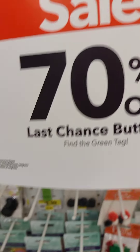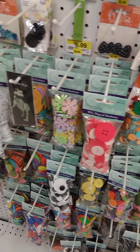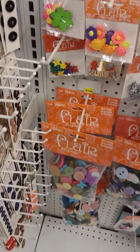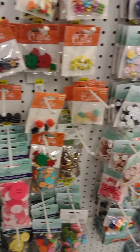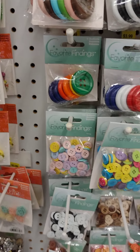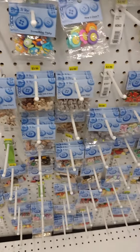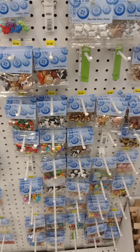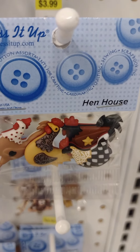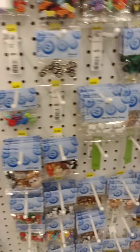Buttons. There is a button I'm looking for actually that I saw here before — it's of a camper, like a trailer. When they go on sale they sell out — look at all the empty spots. Bunnies, chickens. Where did I see it — it was a camper and it had like a pine tree button.